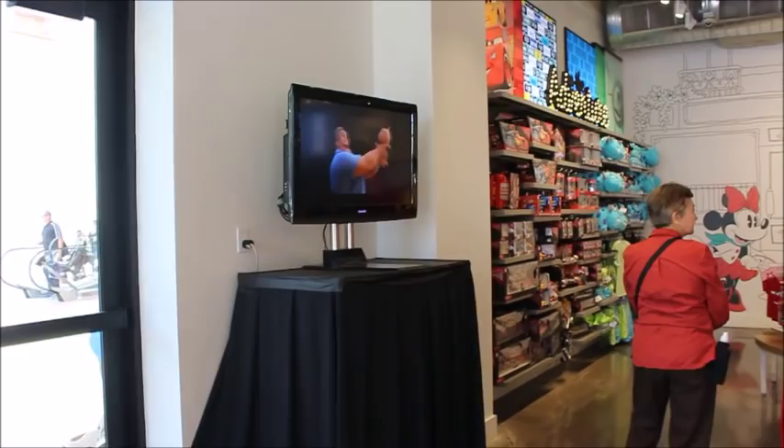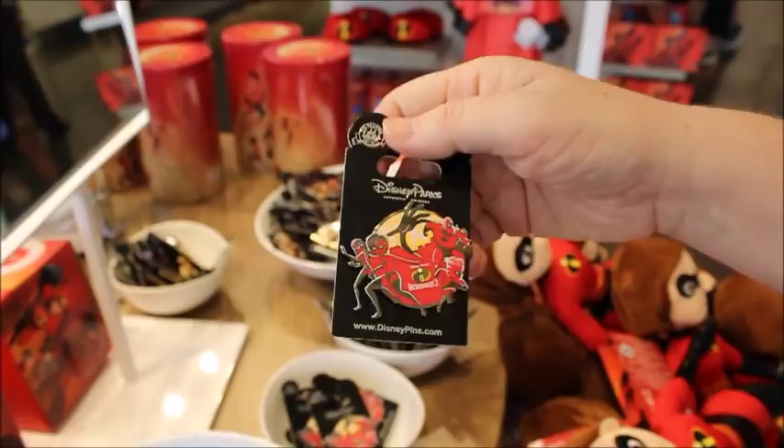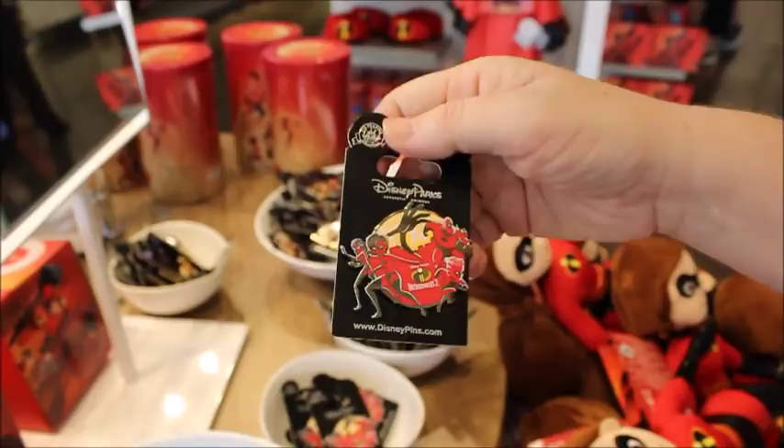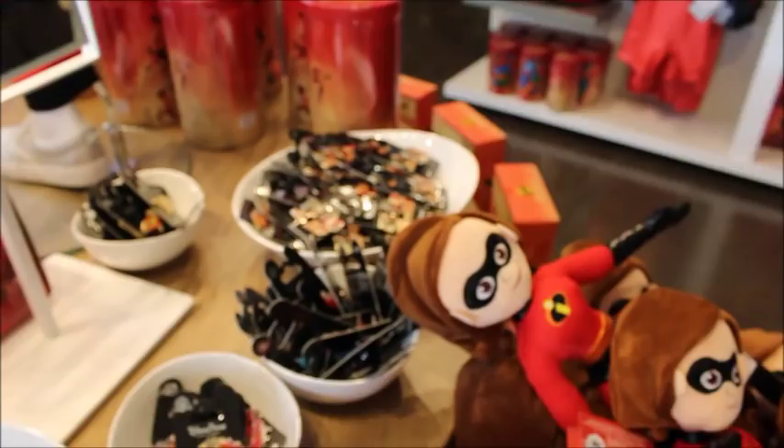There are pins — 'it's my way or the runway' — super cute. This pin is kind of funny because all their faces are red. And here's Jack-Jack — 'pure potential' — because that's been the big mystery, you don't know what his power is.